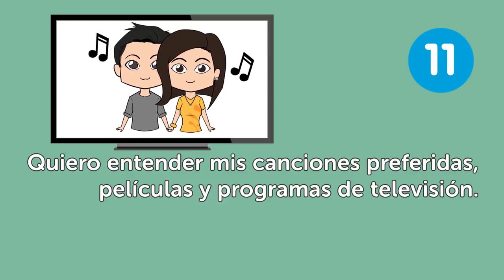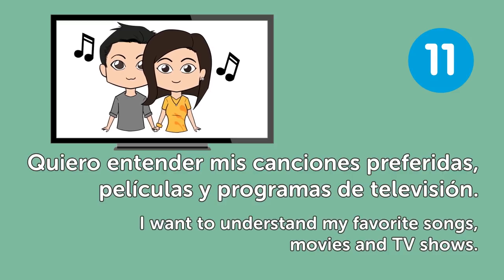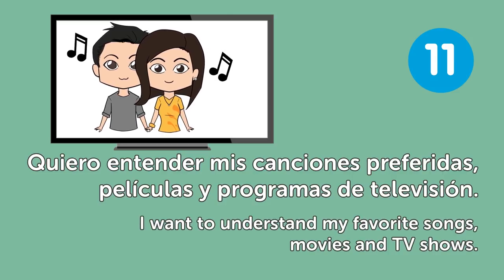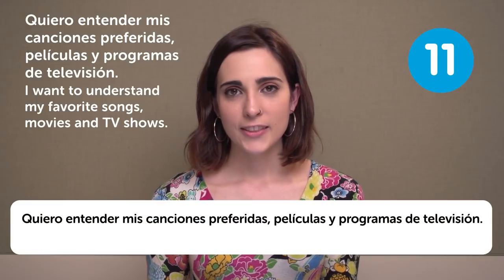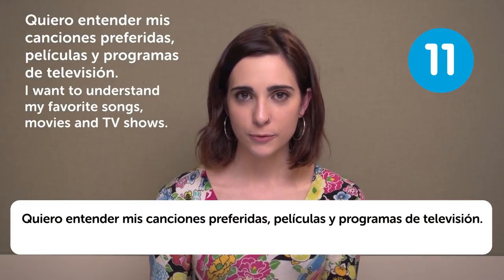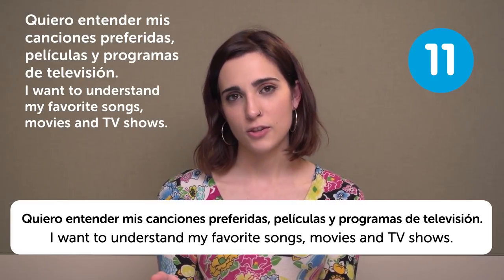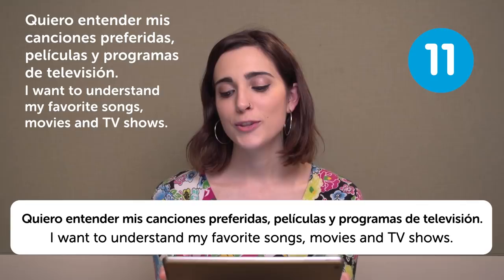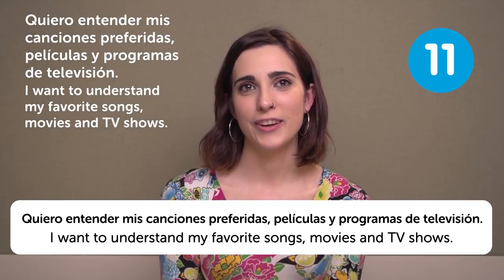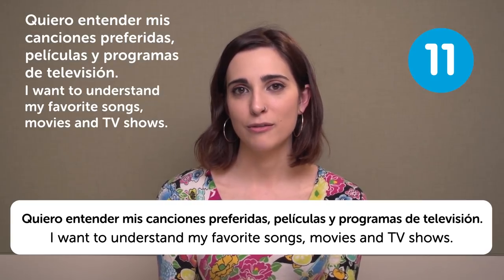Quiero entender mis canciones preferidas, películas y programas de televisión — I want to understand my favorite songs, movies and TV shows. I used to study Korean because of that. I was really into K-pop, so I started studying Korean by myself so that I could understand.